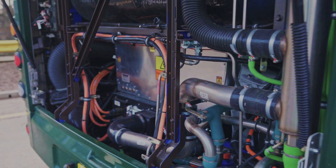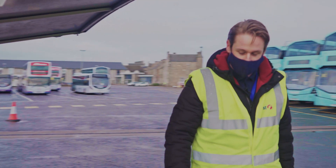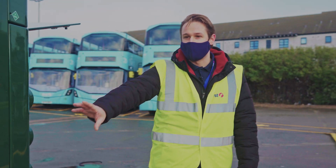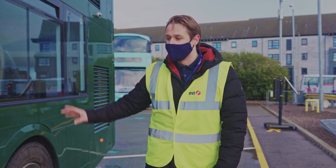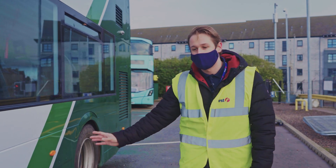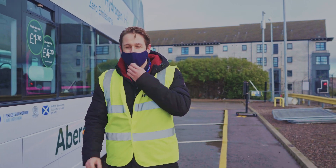Clearly very different to what you'd expect to see under a bonnet. If I just take you around the side here, underneath these panels on the side — you can't see it from the outside — but there are high voltage batteries. The fuel cell just here powers those batteries and in turn drives the vehicle. That's how we get absolutely zero emissions.